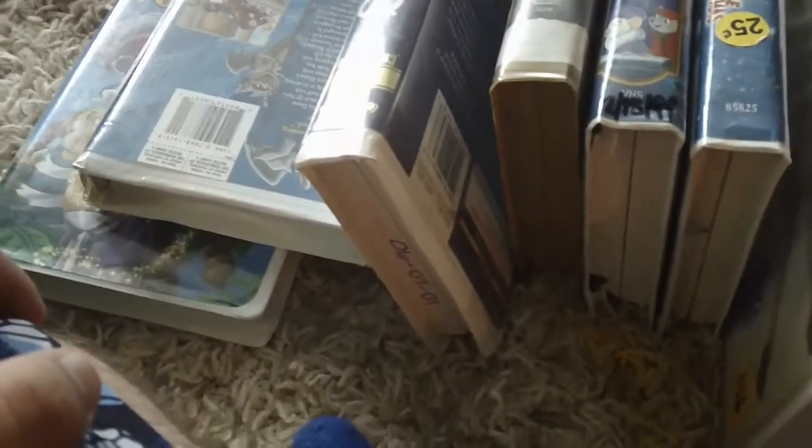Hey everyone, it's time for VHS update for today. This is the VHS update for May 4th, 2019.